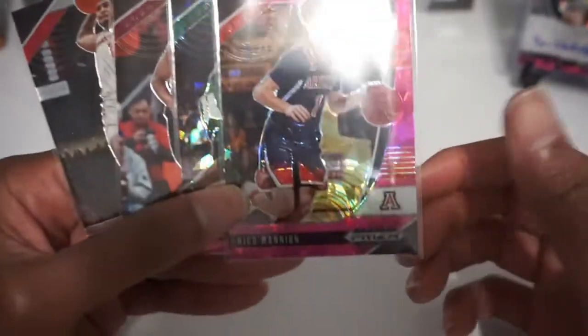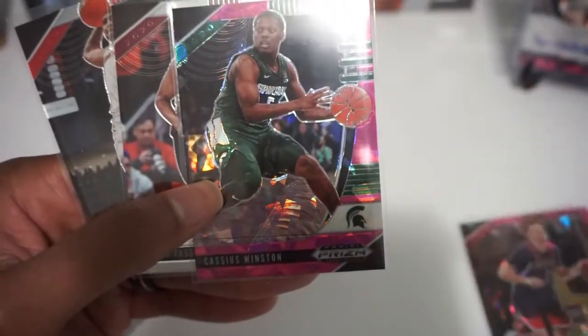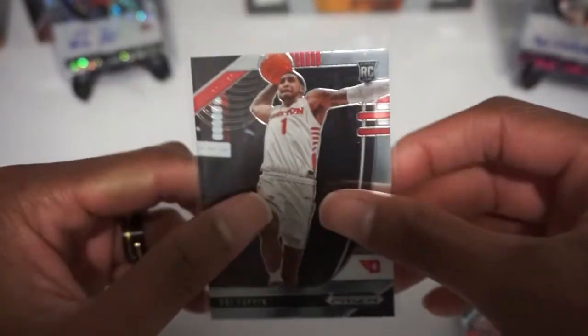Thanks for watching everyone. From today's break we're giving away a pink cracked ice of Nico Mannion, cracked ice of Cassius Winston, a base Stevan Vassell, and an OB Toppin base. For a chance to win make sure to leave a comment, be a subscriber, and like the video.